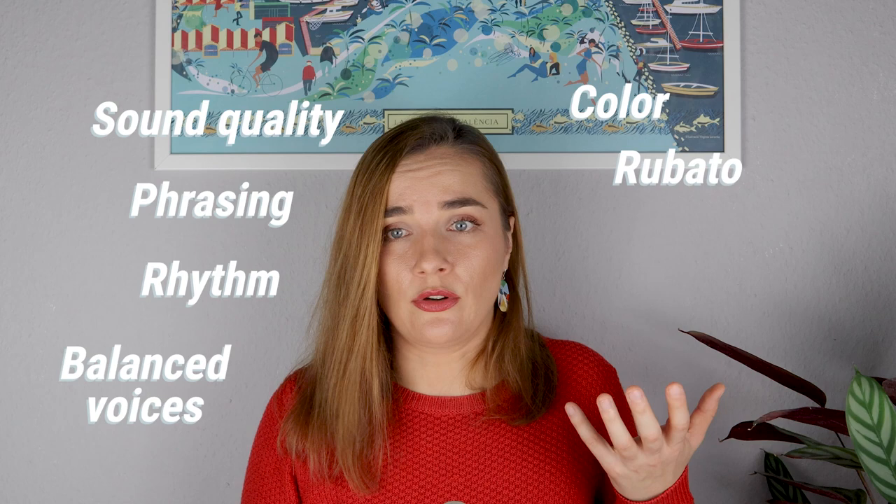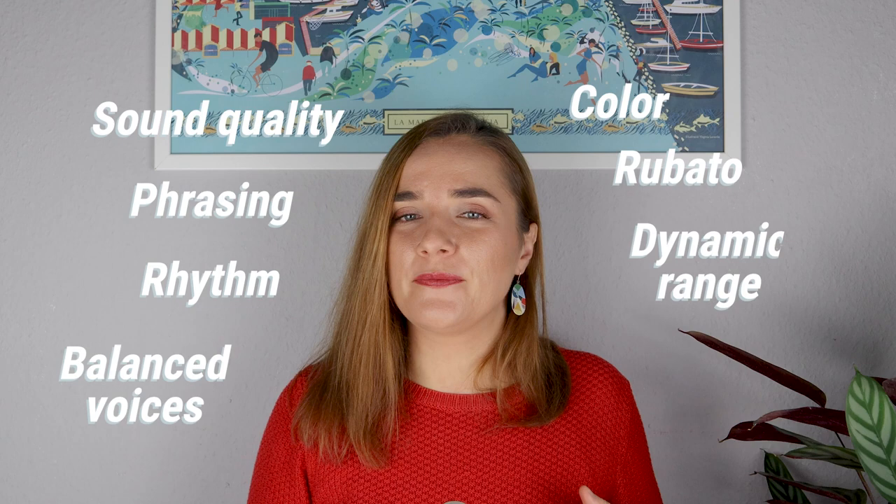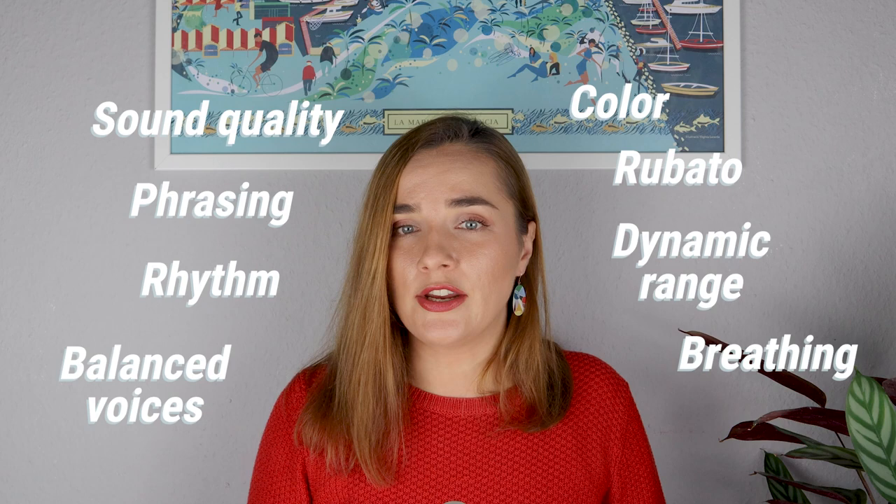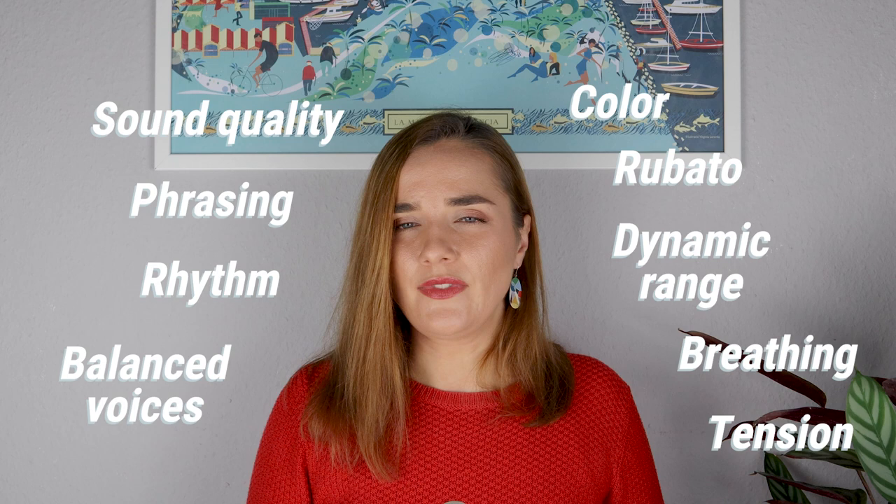This will ensure two very important things. First, you'll be able to pinpoint exactly what still needs more work. How is your sound quality? Your phrasing? Is the rhythm always accurate? Are all the voices in balance? Are you using enough colors? How's your rubato — is there too much, too little, or is it just perfect? How is your dynamic range? Are you maybe breathing very loud while you play? Or can you hear, or even see if you film yourself, any other obvious tension? Once you define these problems, you can start working on them and eventually solve them.